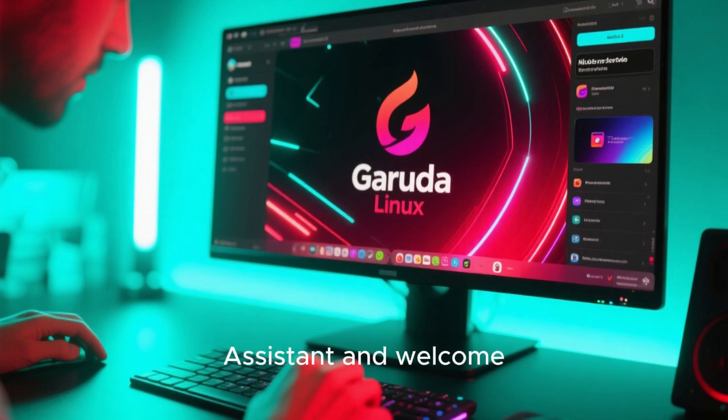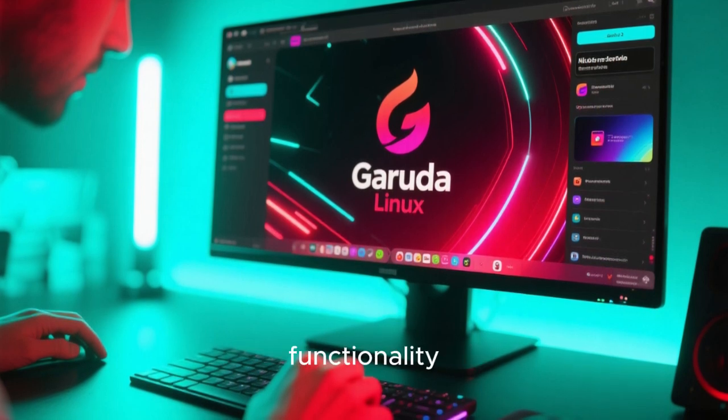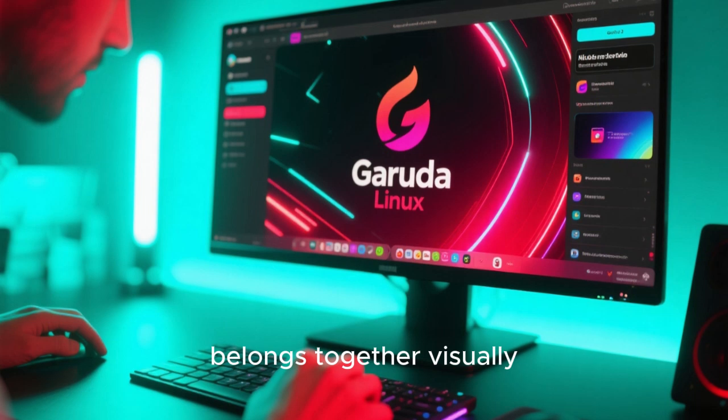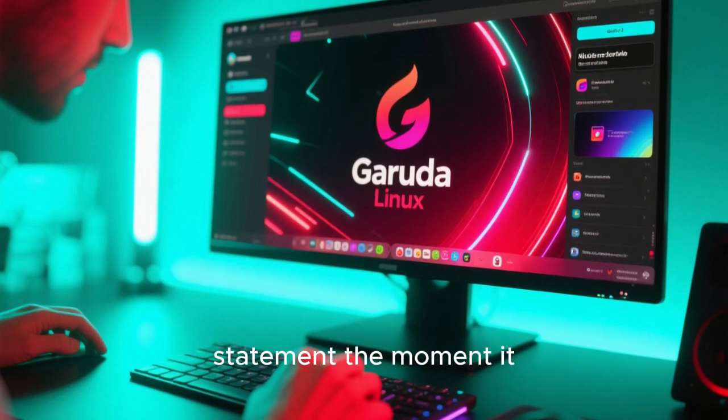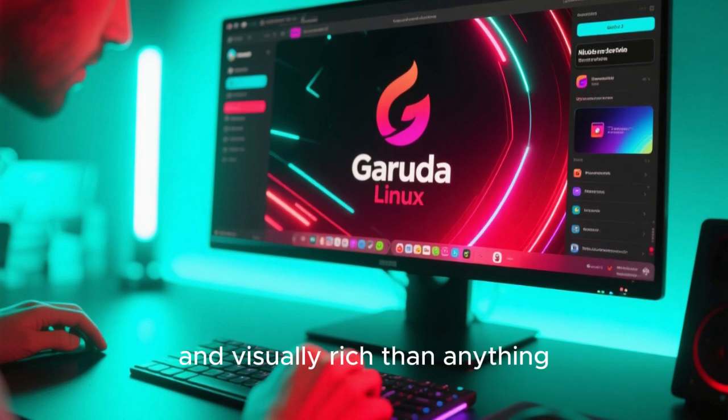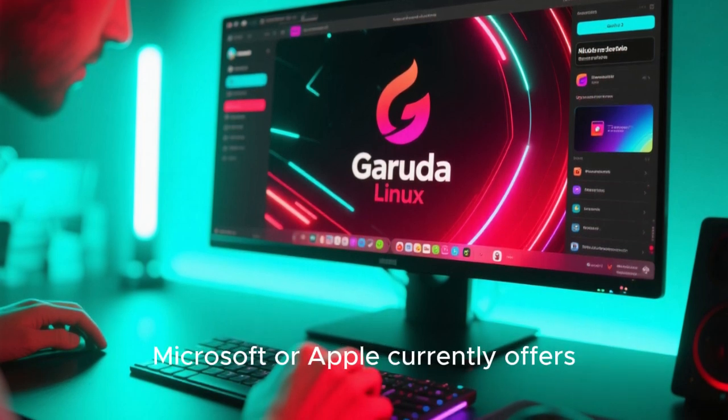The inclusion of tools like the Garuda Assistant and Welcome app doesn't just add functionality — it reinforces the sense that everything belongs together visually. For users who want their desktop to make a statement the moment it appears on screen, Garuda Linux delivers an experience that feels more exciting and visually rich than anything Microsoft or Apple currently offers.